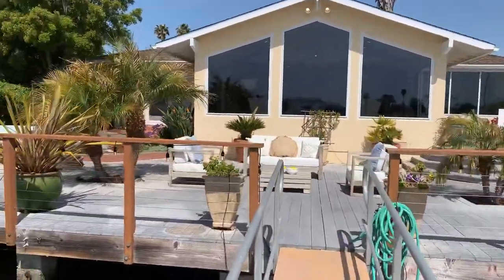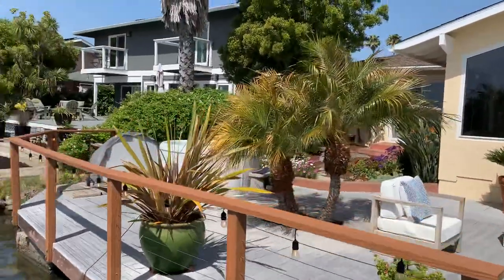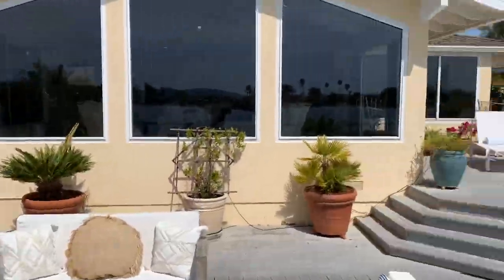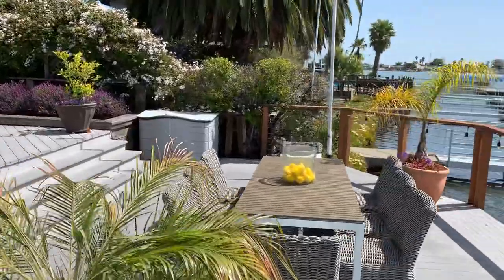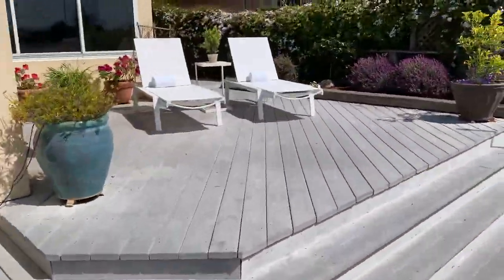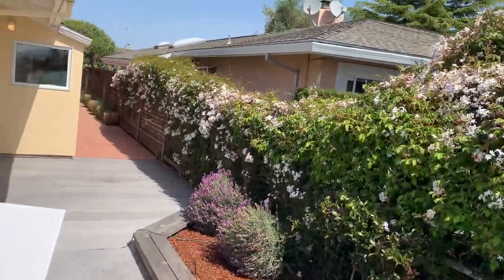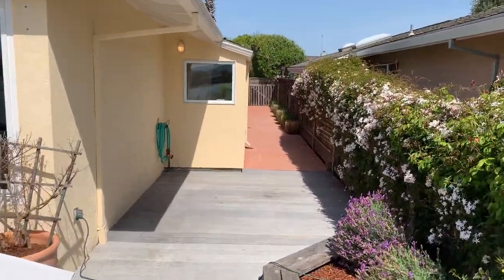Beautiful picture windows here. There's a nice hot tub on the side. As we walk back into the house, I'll show you a little more of the side yard — very generous hardscape here.